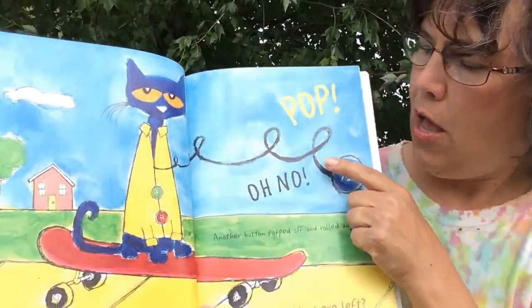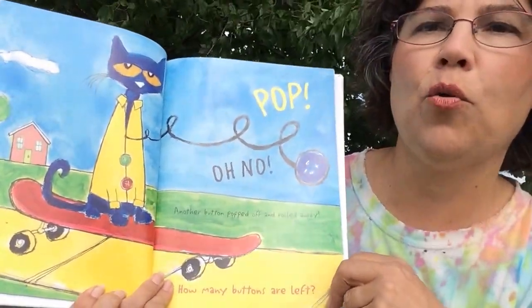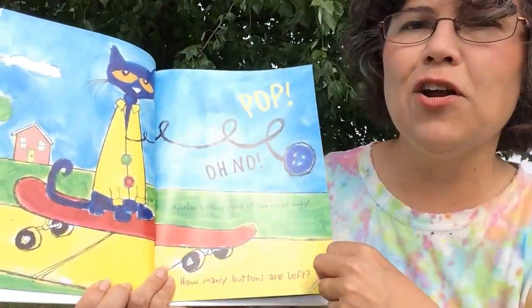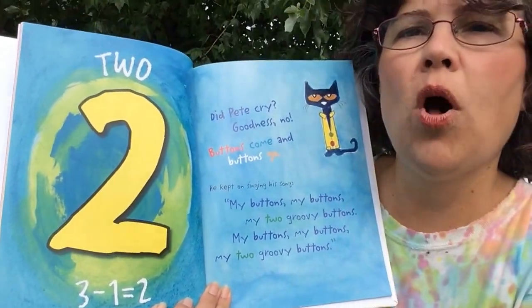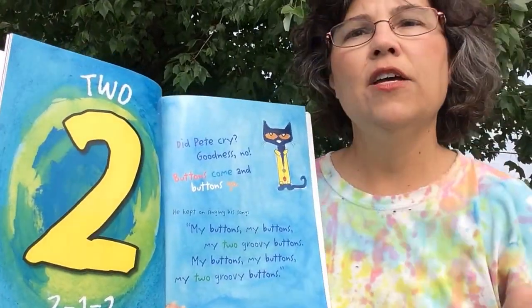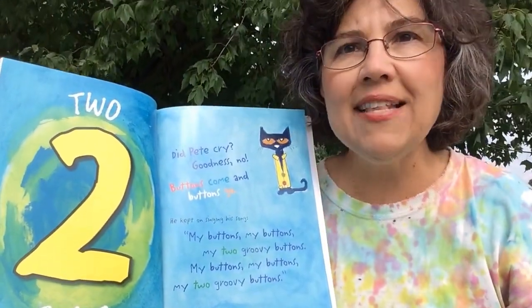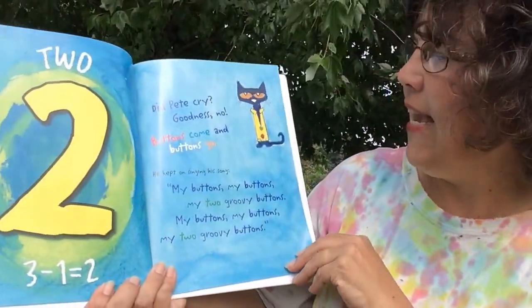Pop! Oh no! Another button popped off and rolled away. How many buttons are left? Two. Three minus one equals two. Did Pete cry? Goodness no! Buttons come and buttons go. He kept on singing his song.